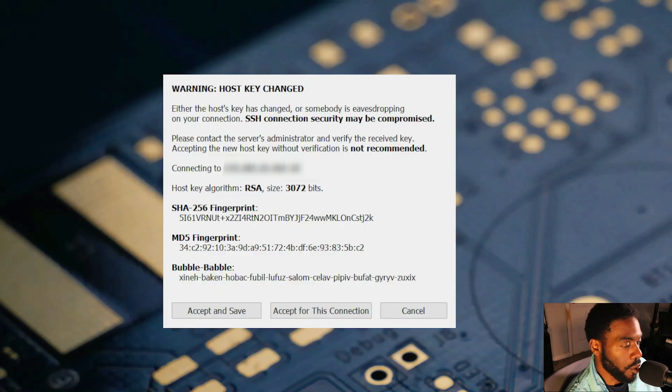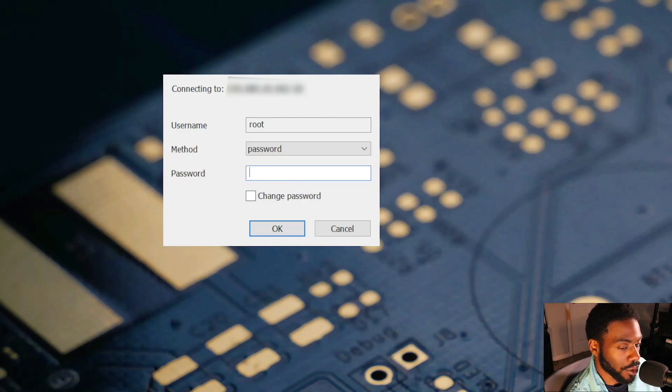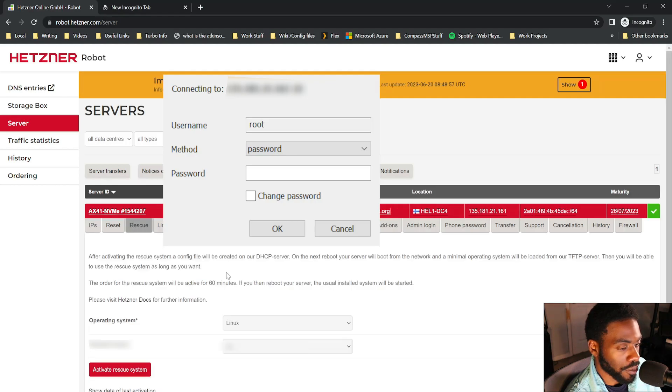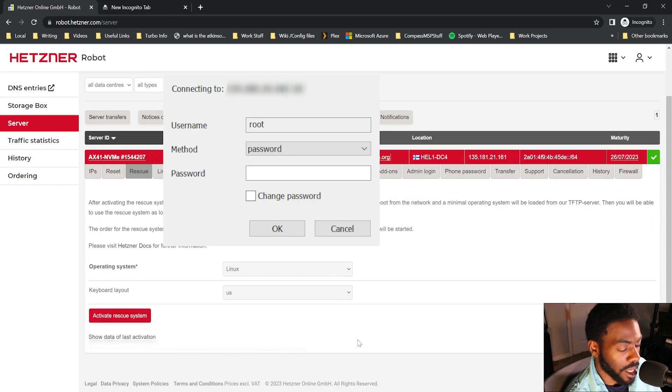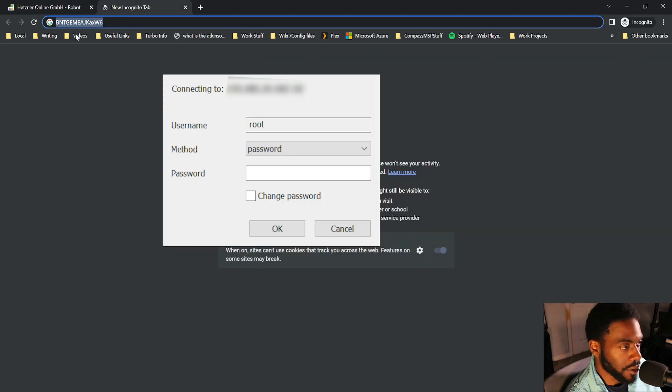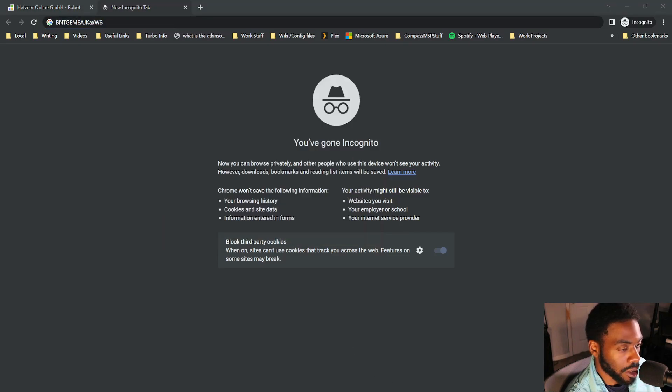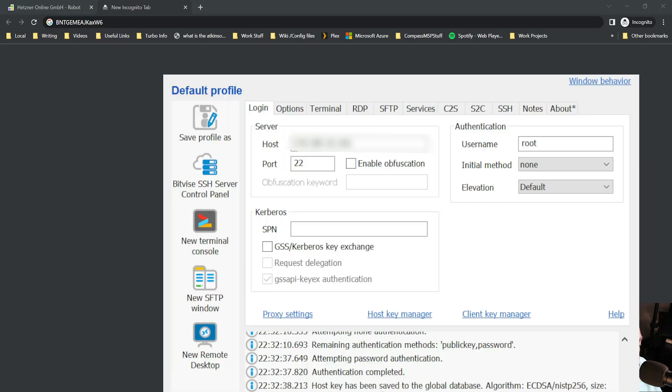It's going to ask if you want to connect — it may give a key warning saying the keys changed since the last connection. That's fine because we wiped the server, so click Accept and Save. Then it will ask for the password. Go back to the rescue panel, grab that noted password, and connect. If you connect successfully you should see the rescue environment screen.